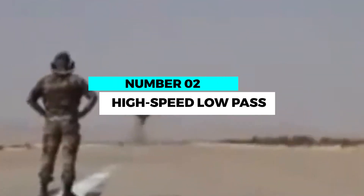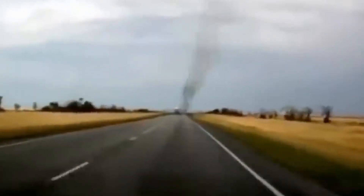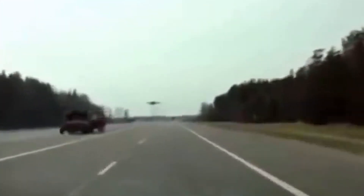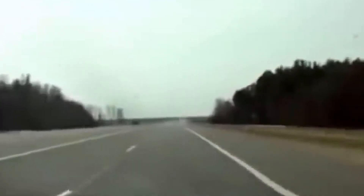Number 2: High-speed low-pass. A heart-stopping spectacle, the high-speed low-pass is a maneuver where pilots fly just a few feet above the ground at astonishing speeds. With engines roaring and wings skimming the surface, this maneuver requires nerves of steel and exceptional skill to maintain the perfect balance between speed and safety.